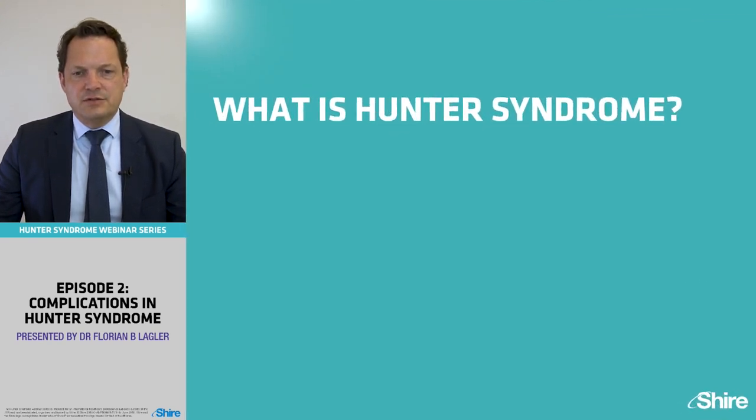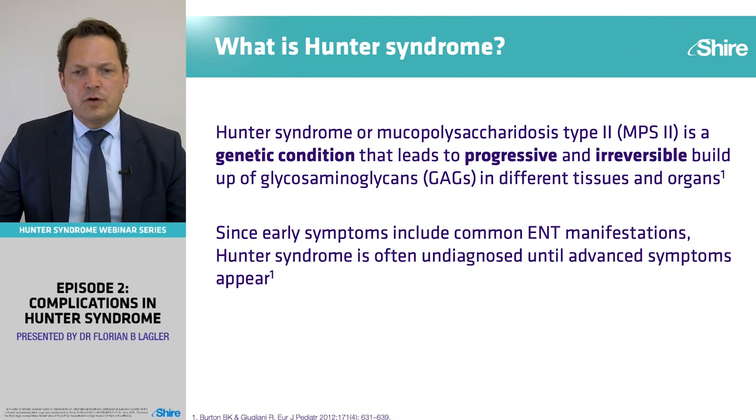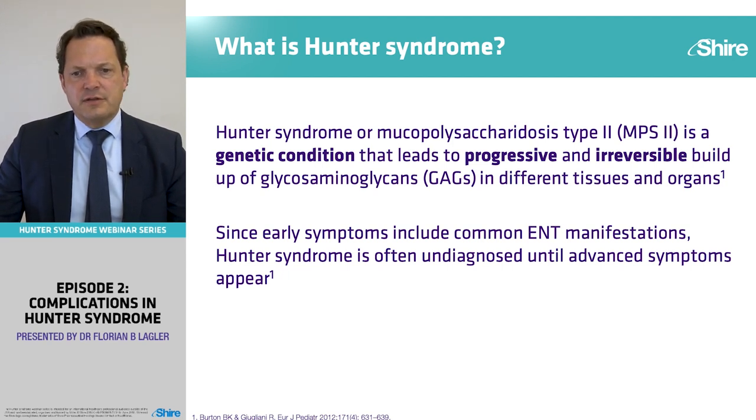Hunter's Syndrome, or mucopolysaccharidosis type 2, is a genetic condition that leads to progressive and irreversible build-up of GAGs — glycosaminoglycans — in different tissues and organs. It's a multi-organ disease, and unfortunately late diagnosis is rather the rule than the exception.